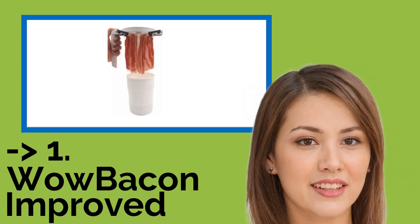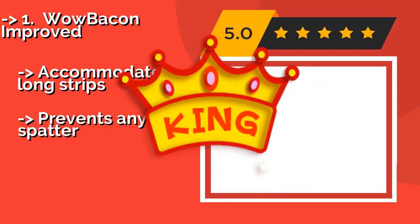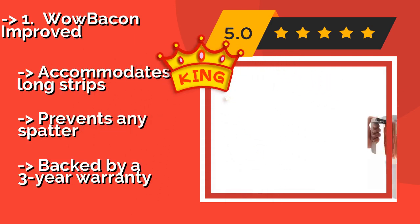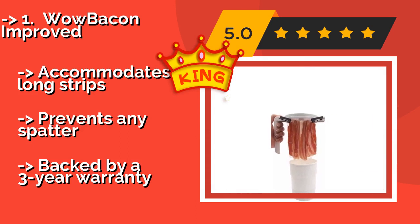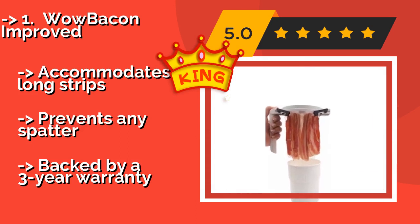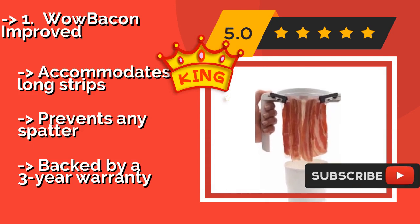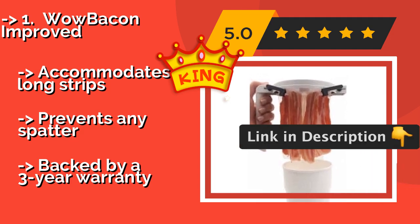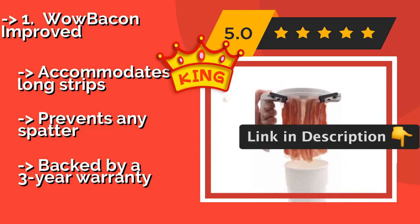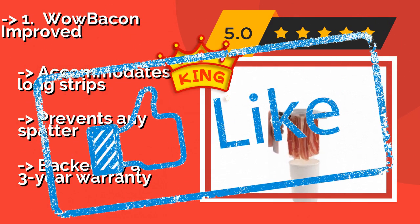And here is the best of the best, the king product: the Wow Bacon Improved. At approximately $25, the Wow Bacon Improved uses a patented design to suspend 6 rashers in a 7-inch high cylindrical cooker that fits in the majority of standard-sized microwaves. It collects runoff in the bottom, which not only makes clean-up easy but also reduces the need for paper towels. It accommodates long strips, prevents any spatter, and is backed by a 3-year warranty.